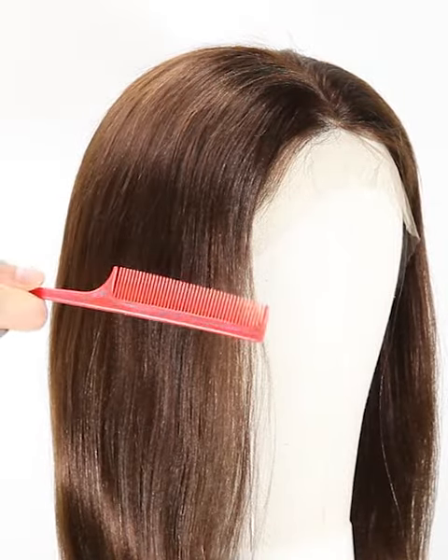The color is #4. We have more colors, such as color 1, color 1B, color 2, color 4, umber color, and so on for you to choose — wide selections.